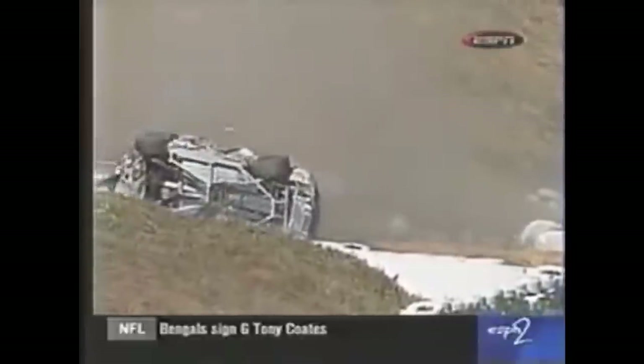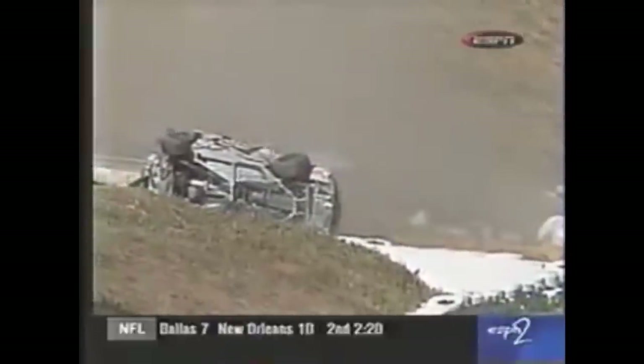About 50 laps later, Ken Schrader had a nearly identical wreck to Park. Except this time, Schrader rolled over the dirt embankment rather than hitting it and bouncing off of it. Schrader rolled two times and landed on his roof.